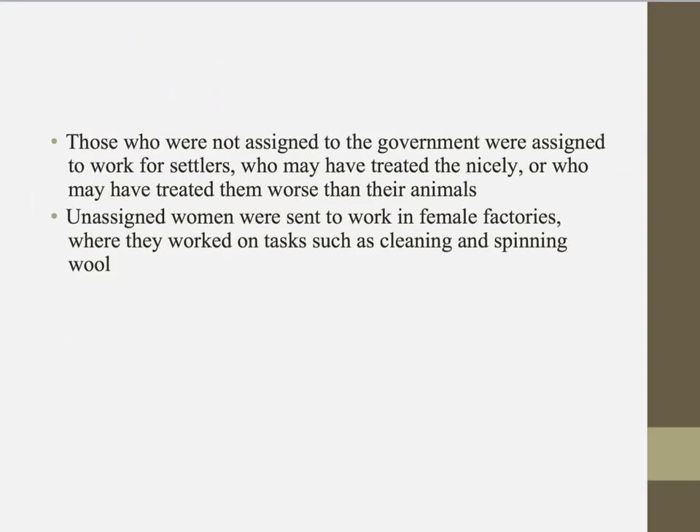A small percentage of convicts were not assigned to the government but instead assigned to work for free settlers. This could be extremely lucky because they may have treated them nicely, almost like one of the family, or they may have treated them worse than their own animals. So it was really a lucky dip if you were an assigned convict.